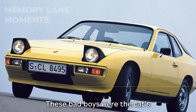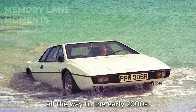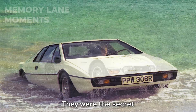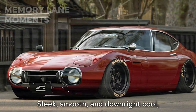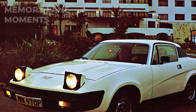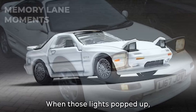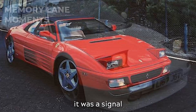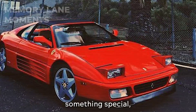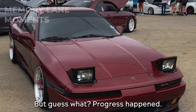Pop-up headlights — these bad boys were the cat's pajamas from the 1930s all the way to the early 2000s. They were the secret agents of the car world: there one minute, gone the next. Sleek, smooth, and downright cool, they gave sports cars that secret superhero vibe. When those lights popped up, it wasn't just about seeing the road — it was a signal that you were driving something special, a piece of art on wheels. But guess what? Progress happened.